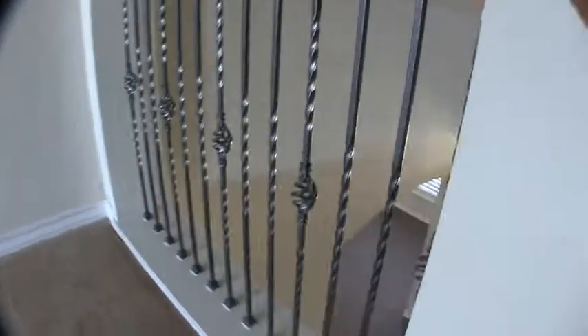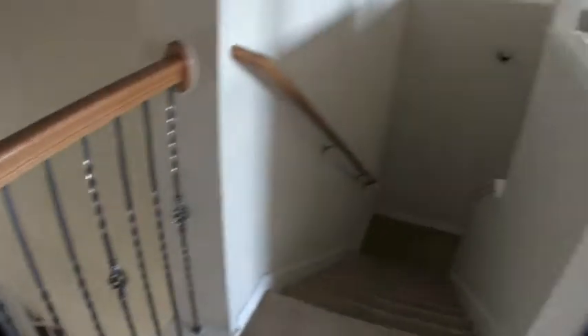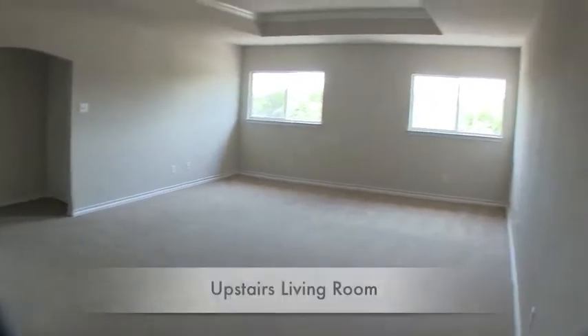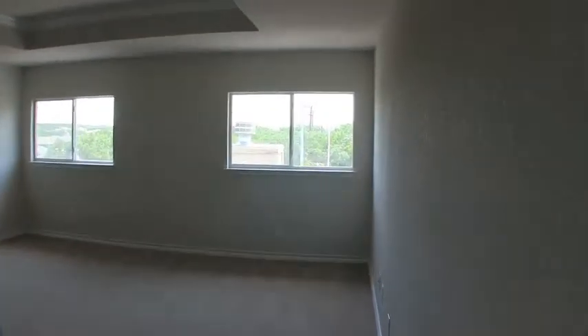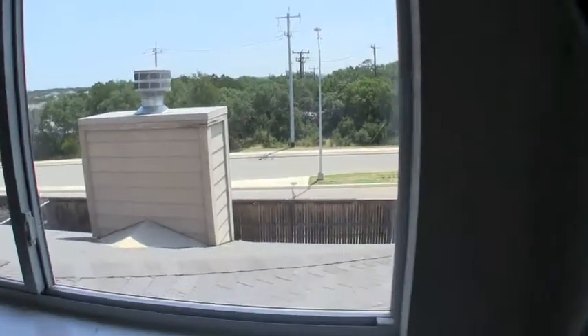The other three bedrooms are upstairs as well as a huge game room, so let's take a look. As we get upstairs, I just love the wrought iron balusters looking over — just a pretty view. Open up those shades and get a lot of light in here. There's a big upstairs living room with two windows giving you a beautiful view out to Kyle Steele Parkway, and as you can see there are no neighbors behind you.